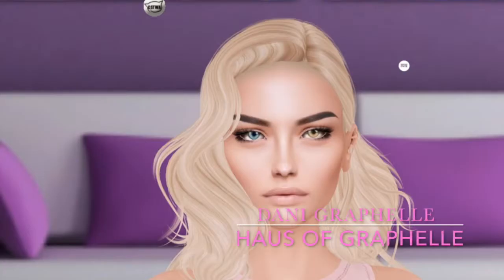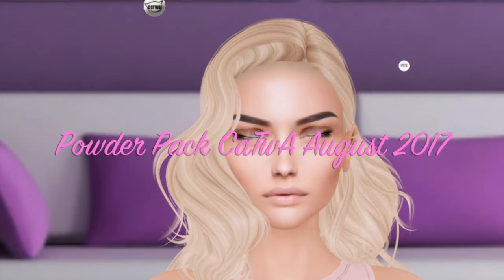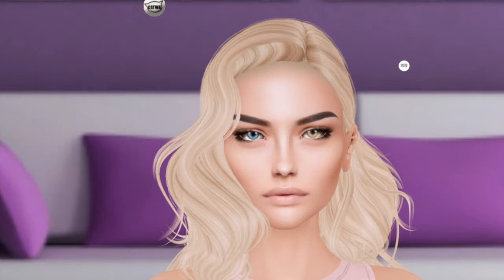Hi friends, this is Dani Grafell and today we're going to be doing unboxing for Powder Pack, the Katwa edition for August 2017. Powder Pack is a monthly subscription service that features makeup and skin appliers for mesh heads. They do Lutica mesh heads on the 1st of each month and on the 17th of each month they do Katwa. Today is the 17th of August and I'll be using the Katya Bento head from Katwa, applying all the makeup and skins to it.